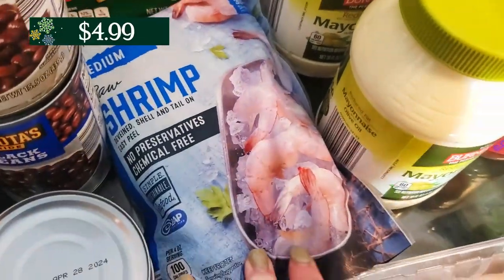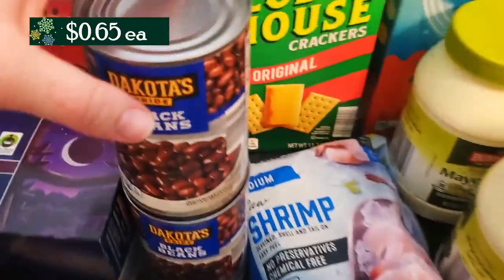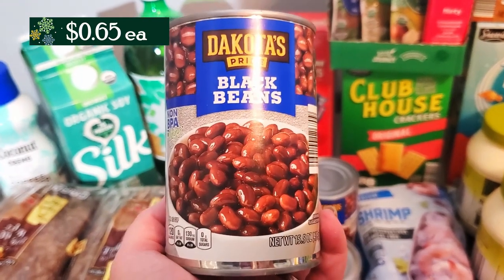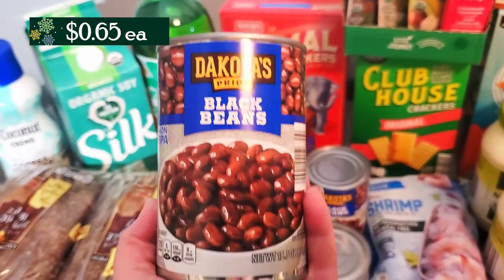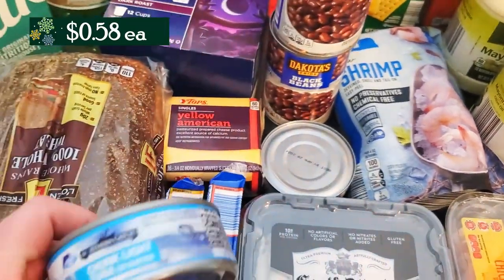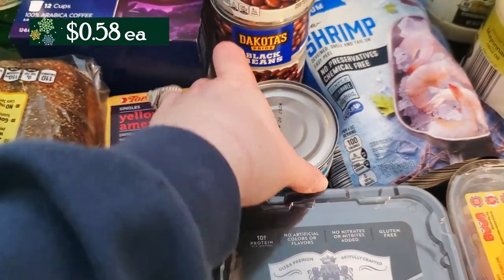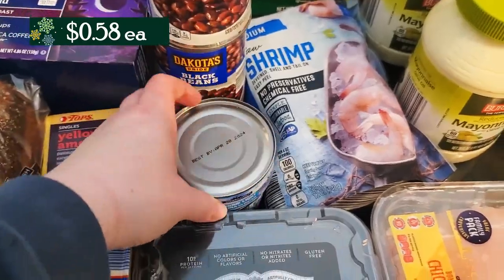I also grabbed some of the raw medium shrimp with the shells on — 12 ounces for a bag of that. And I have some black beans. I actually have dry black beans in my pantry and I'm going to try to cook them up, but I just do not have good luck with the dried beans — maybe I just don't like the texture. I'm going to try it again; however, I bought two cans of the black beans from Aldi just in case. And I also grabbed here two cans of tuna — I went for the chunk light in water this time. Normally I get the skipjack because I think it tastes a little bit better.